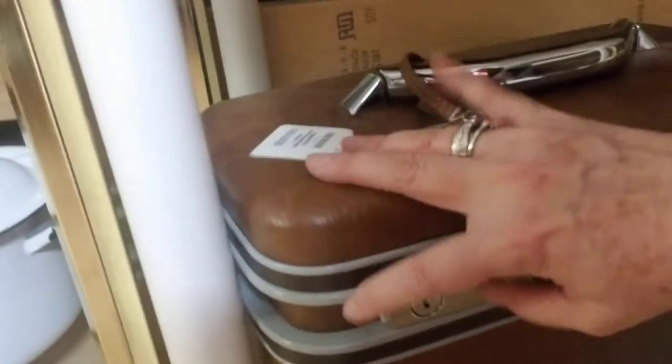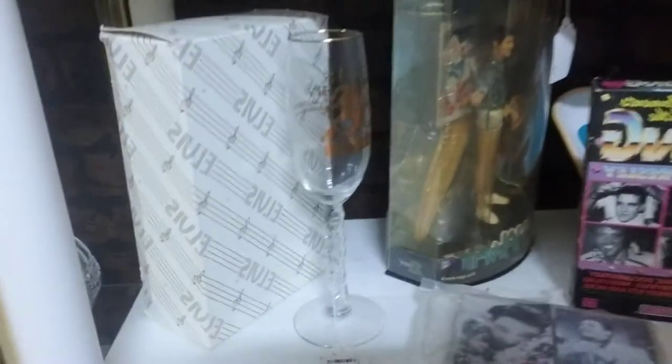There's vintage Samsonite luggage here. Let me open it — some of these are nasty inside but this one is in really good condition; it even has a little sign on the mirror and looks like it was never even used. Moving up, there's a little bit of Elvis and Coca-Cola items.